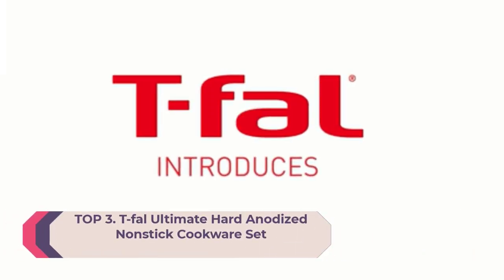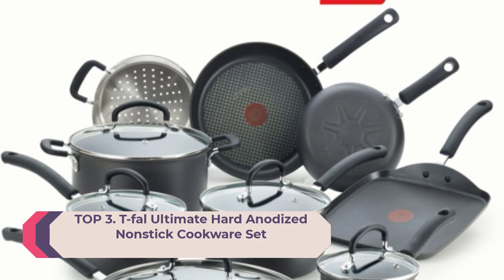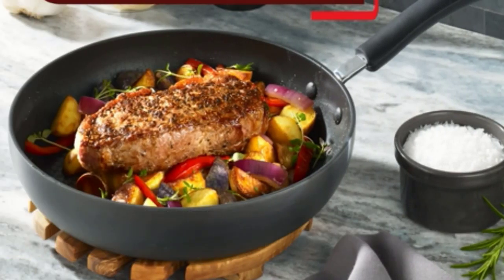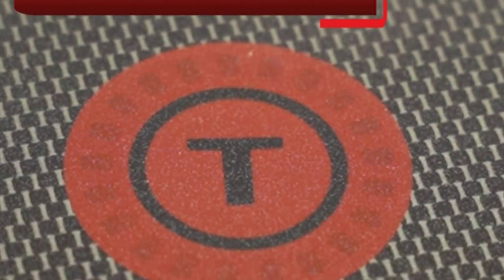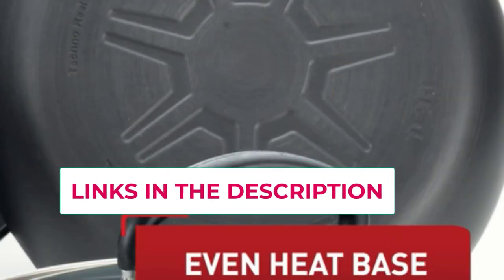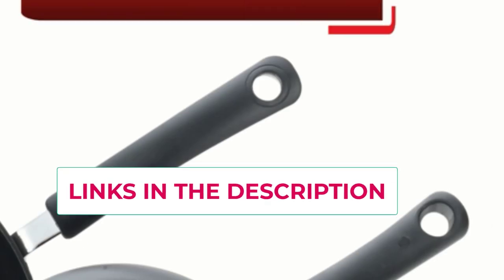Number three: the Tefal Ultimate Hard Anodized nonstick cookware set. Durable nonstick, part titanium reinforced, scratch resistant, and toxin-free nonstick interior stands up to everyday use and keeps food sliding smoothly, making cooking easier and cleanup a breeze. The Thermo-Spot indicator ring turns solid red to show when pans are perfectly preheated and ready for ingredients to be added.